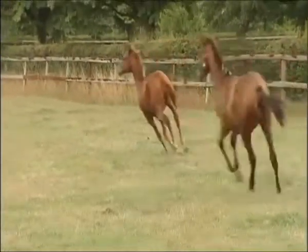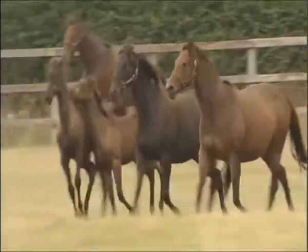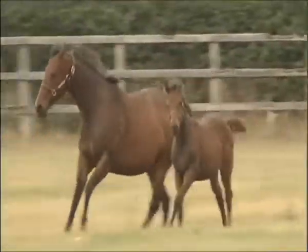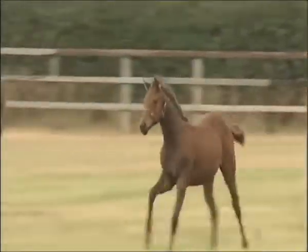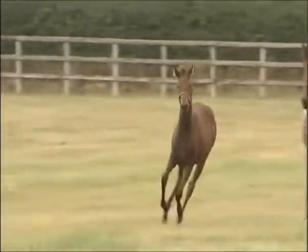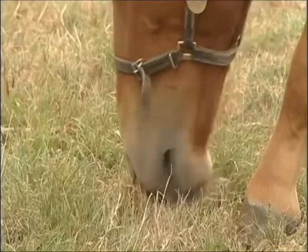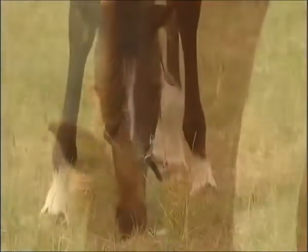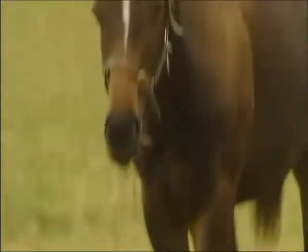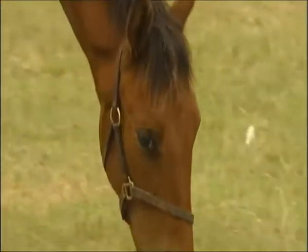Foals grow ever so quickly. This energetic thoroughbred is now six months old. And while it now runs exuberantly with the herd, it's already been weaned from its mother's milk. What you're watching here are future racing champions, being reared at a unique British organisation known as the National Stud.